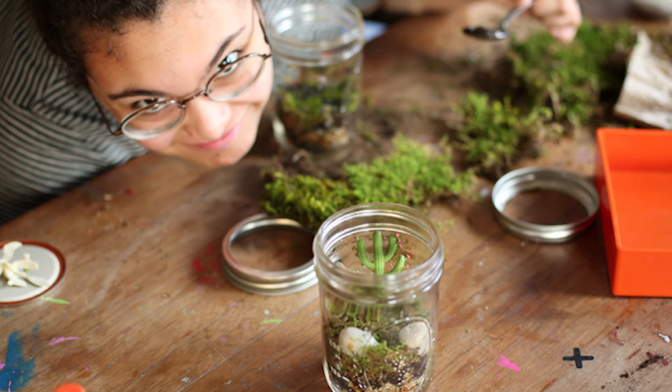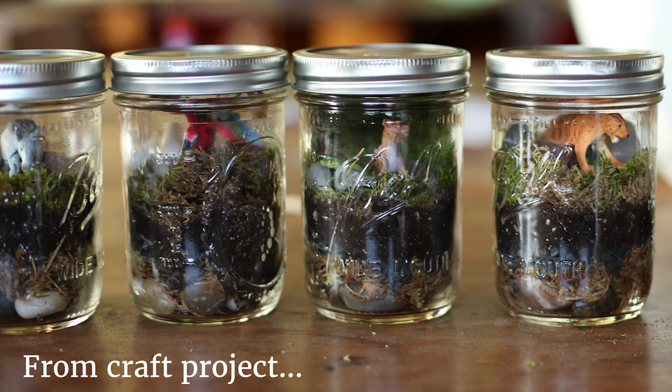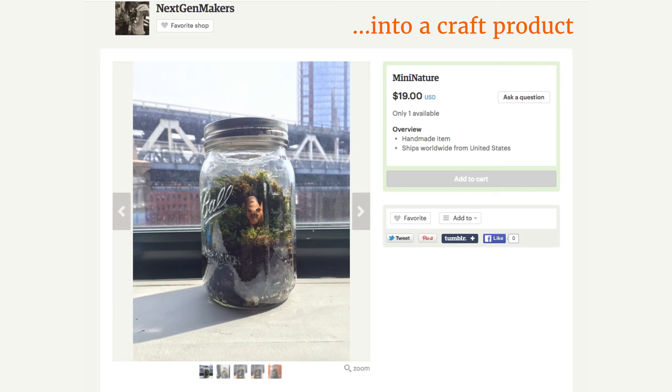At Etsy, we run a making workshop with local high school students, where over the course of just a couple of hours, students get their hands dirty — literally — by making a terrarium. They then learn basic principles to turn that craft project into a craft product. By the end of the workshop, students create a listing on Etsy, which is what you see here. I want to dive into this example because it illustrates how a craft project can be a hands-on exploration of entrepreneurship.